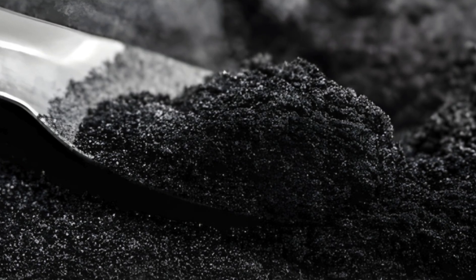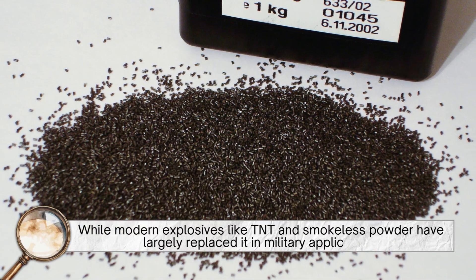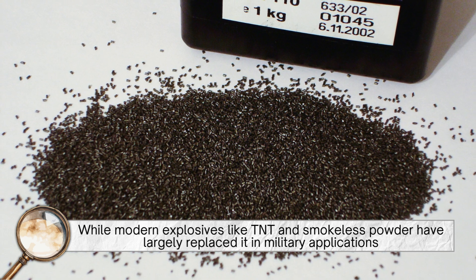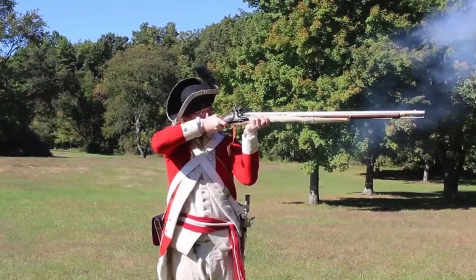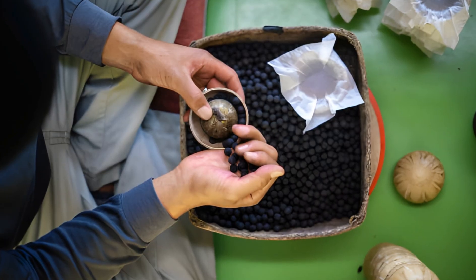Despite its age, gunpowder is still widely used today. While modern explosives like TNT and smokeless powder have largely replaced it in military applications, black powder remains essential in certain fields. It's used in antique firearms, historical reenactments, and pyrotechnics.